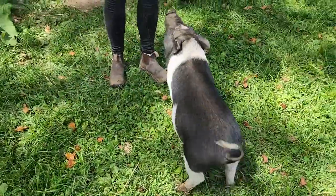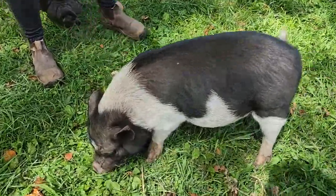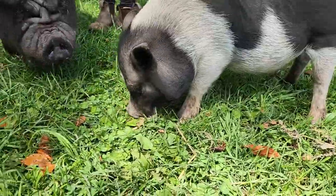Little Charlie was found running around the streets of Bradford.